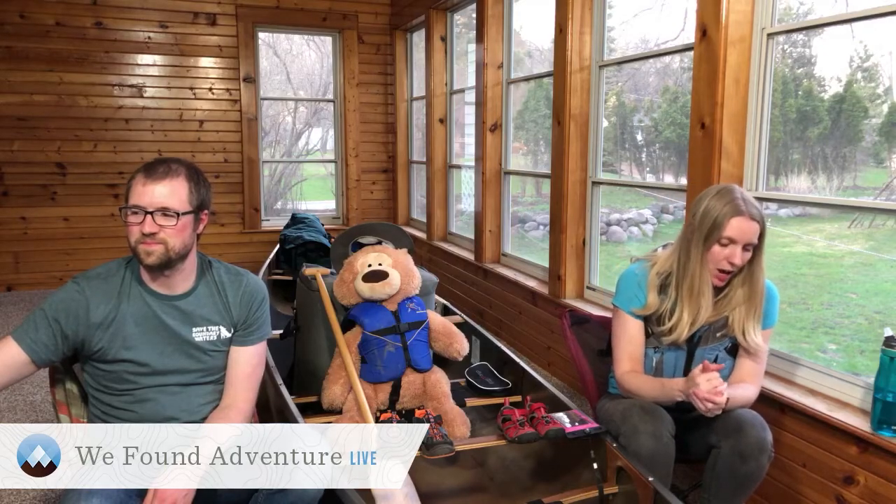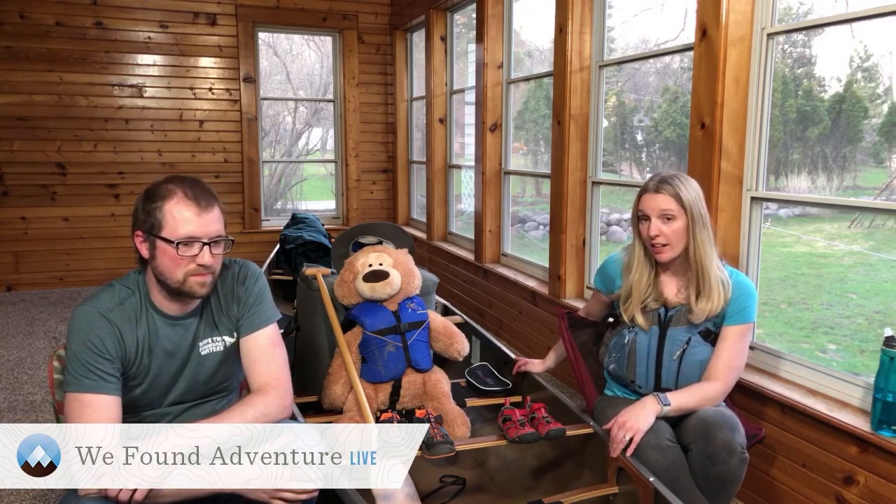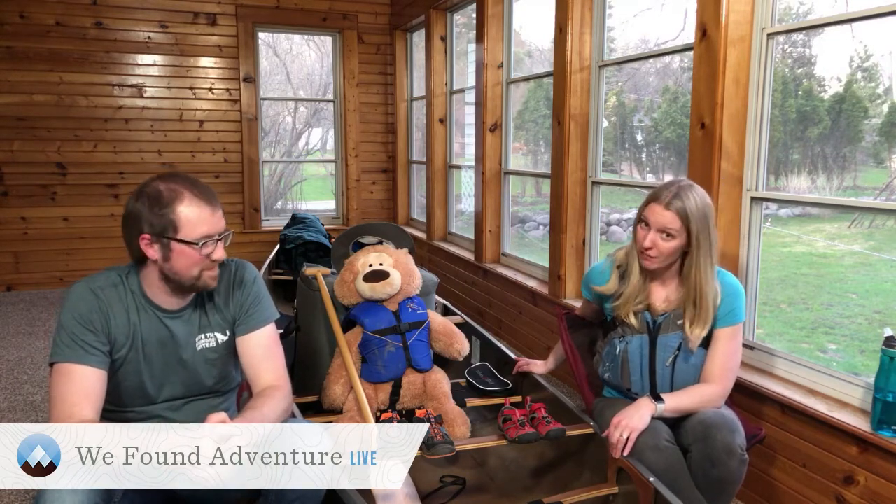Our canoe is our guest star today. This is our North Star Canoe — it's a Northwind 20, so it's actually 20 feet 5 inches long. It's a four-seater; we currently only have three of the seats in. It is made right here in Minnesota. At 20 feet 5 inches long, she's a mere 54 pounds because of her special Kevlar material.